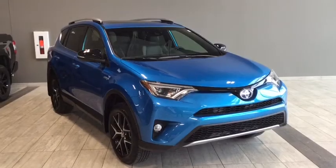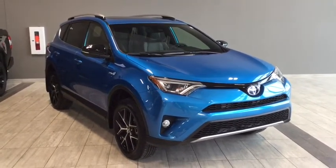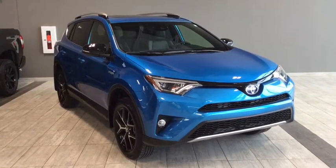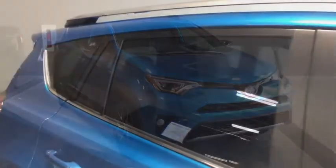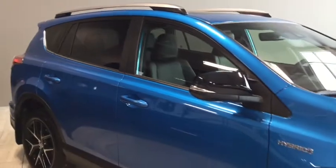Hello and welcome to another video walk-around with myself Jennifer at Toyota Northwest Edmonton. Today we're looking at your brand new 2018 Toyota RAV4 Hybrid SE — a four-door, five-passenger, all-wheel drive SUV in an absolutely head-turning electric storm blue.